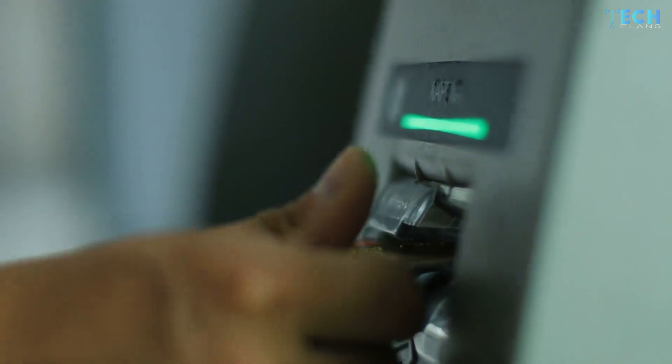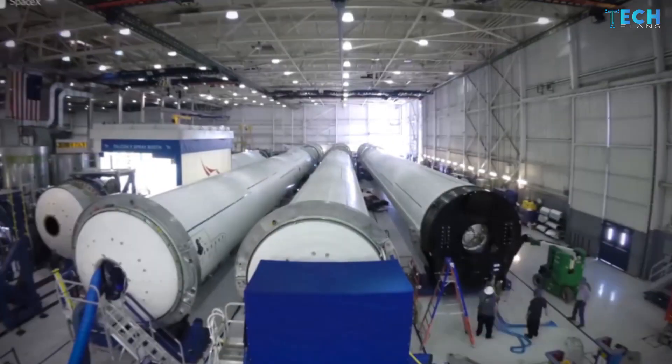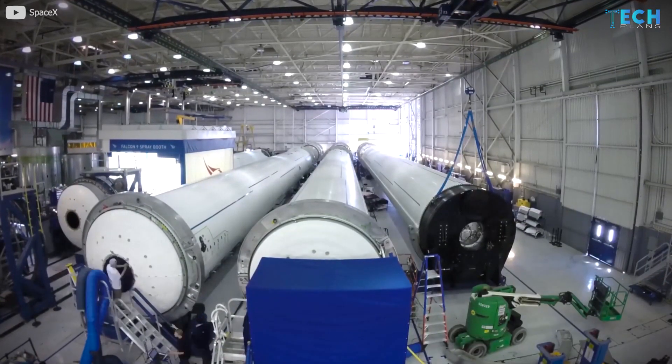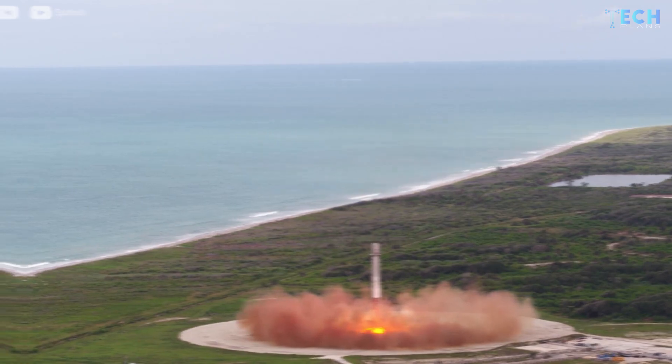The highest paying jobs at SpaceX are construction manager and principal manufacturing engineer. People are made to work 50 hours a week, but this is pushed to 80 during taxing deadlines. Even their interns are expected to have a GPA of about 3.5. This shows the quality of work SpaceX expects from its staff, and we see this delivered in their products.